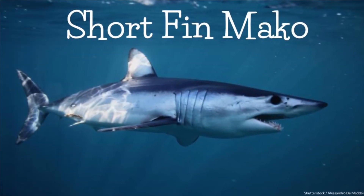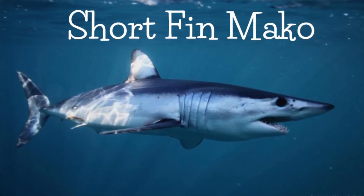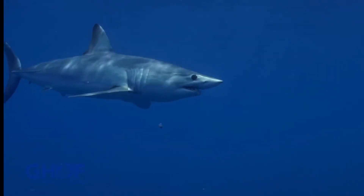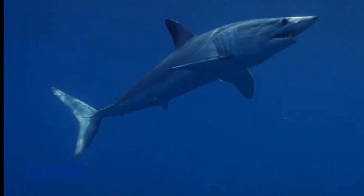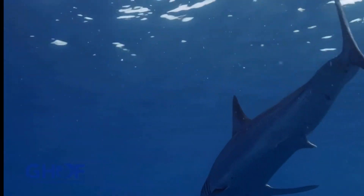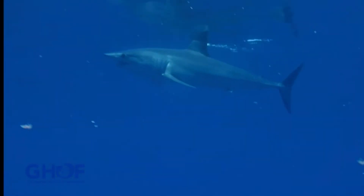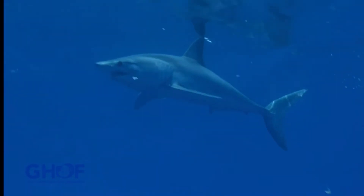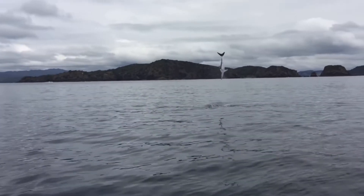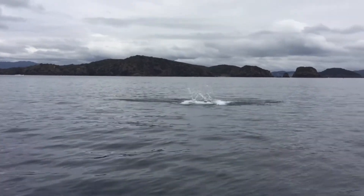The shortfin mako shark is a member of this group and one of the fastest fishes on the planet, with top speeds reaching 45 miles per hour. They live in the open ocean and can reach a length of four meters. This species' athleticism is not restricted to its swimming speeds. Mako sharks are known for their incredible leaping ability. When directed towards the surface, their extraordinary speed and acceleration can transfer into spectacular somersault leaps up to six meters out of the water.